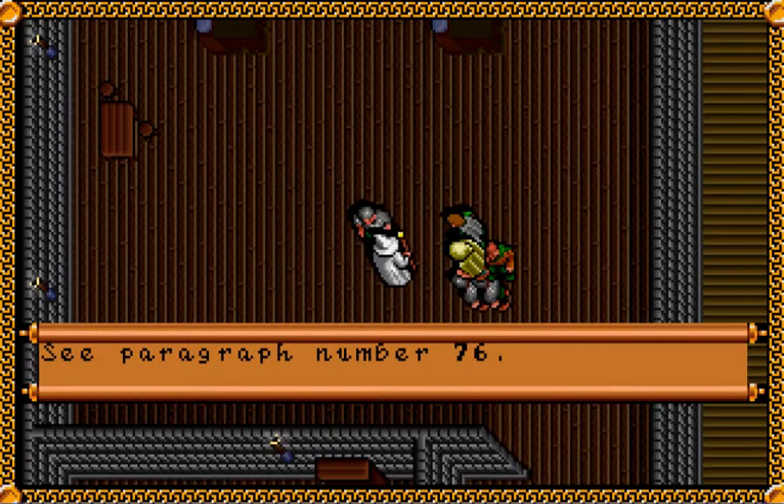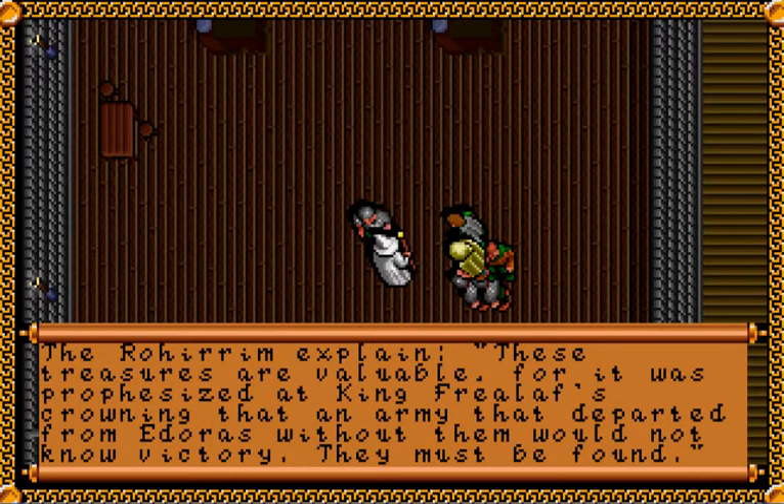Théoden shakes his head and pushes the sword away. Take back your sword, loyal Hama. The scepter Grima brought to me for a time days ago when I lay ill in bed — he left us with nothing so great in his hands. He has hid these things in three places; these keys tell us, here about Meduseld. The Rohirrim explain: these treasures are valuable, for it was prophesied at King Fréalaf's crowning that an army departing from Meduseld without them would not know victory. They must be found.